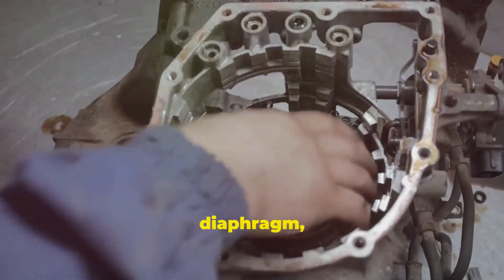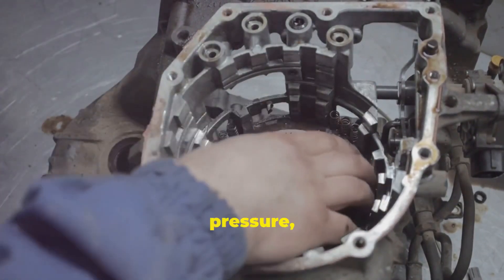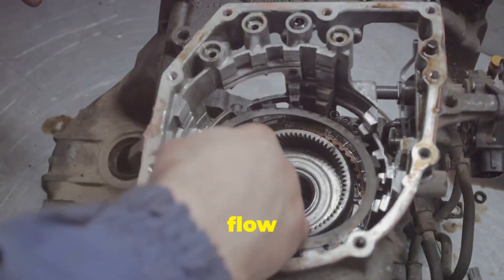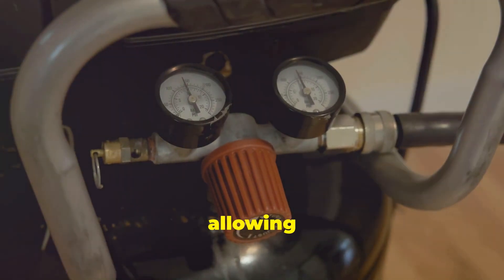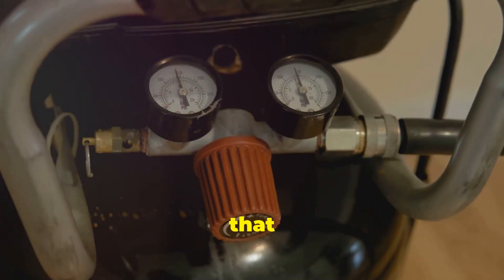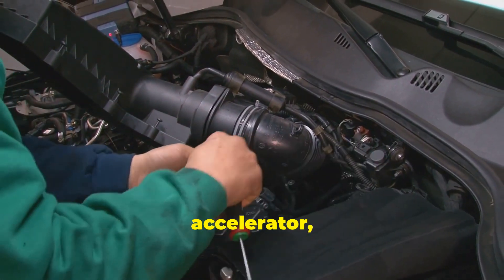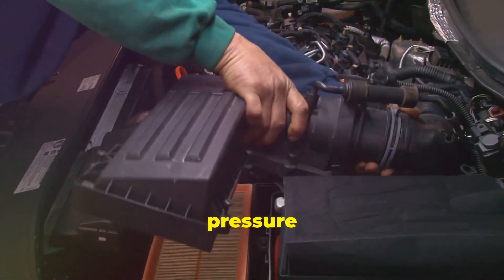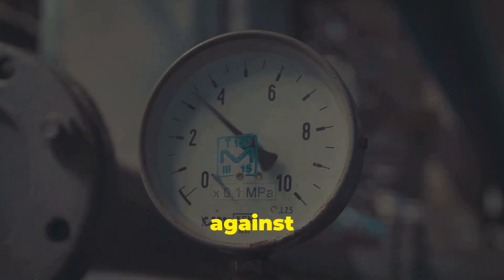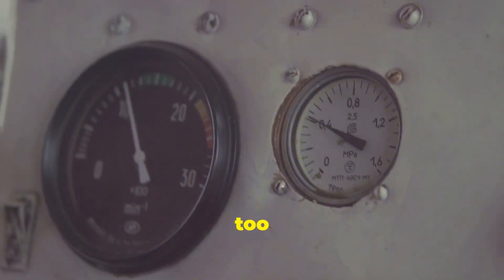This vacuum acts on the diaphragm, reducing the force applied by the spring. The diaphragm is a flexible membrane that responds to changes in pressure, allowing the regulator to adjust the fuel flow precisely. As the spring pressure lessens, the diaphragm is pushed open by the fuel pressure, allowing more fuel to flow to the engine. Conversely, when you ease off the accelerator, the vacuum in the intake manifold decreases, allowing the spring to push back against the diaphragm and reduce the amount of fuel flowing to the engine. The spring mechanism maintains a balance, ensuring that the engine does not receive too much or too little fuel.